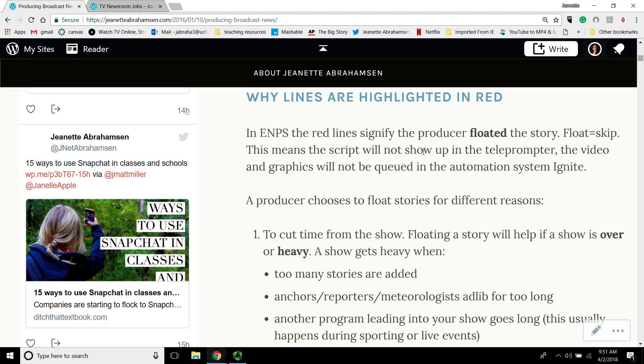In EMPS, which is the content management system we're going to look at as an example, iNews is another competing content management system — they're very similar. Depending on what station you go to, you need to know how to use iNews and EMPS. I've been at stations that used both. Some started with iNews and recently I've been working in EMPS, which is why we're going to use that as an example here.